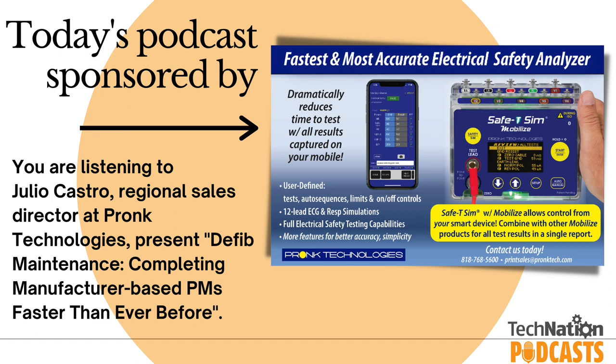When servicing defibrillators, make sure you have all the proper tools: basic tools, a defibrillator/pacer analyzer, an electrical safety analyzer, a patient simulator if the device has vital signs parameters, a calibrated stopwatch, and access to the service manual and maintenance procedures. The service procedures in the manual are detailed and extensive, but contain key steps the manufacturer includes to account for wear and tear and potential failure modes.